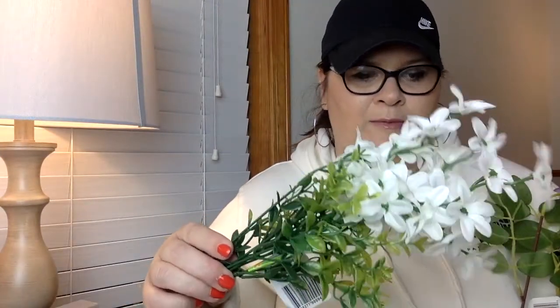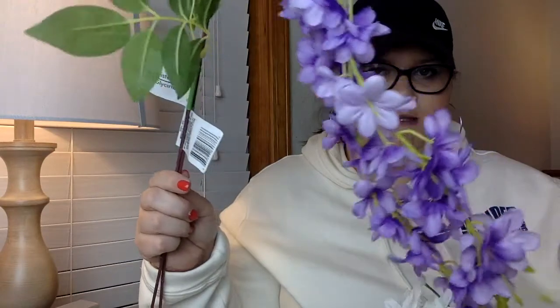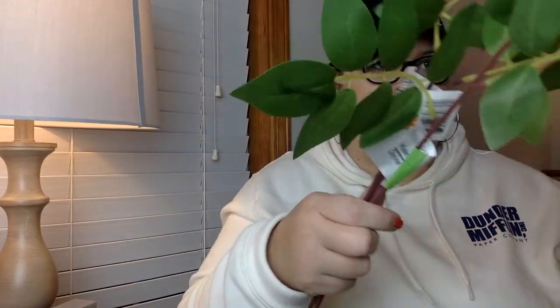I got a couple of really pretty white wildflower picks and some little purple ones, and some yellow ones to put in a basket I've got coming. If I ever need any kind of artificial picks or flowers, the Dollar Tree is one of those things I'll always buy there. They also had this coral color which I did get.